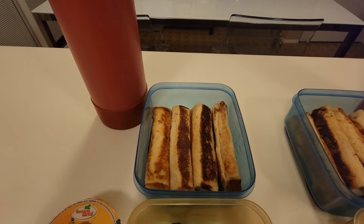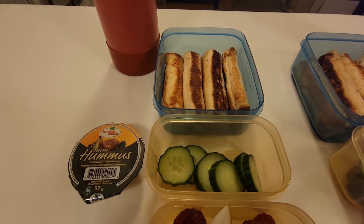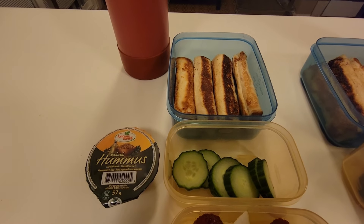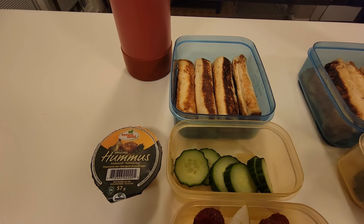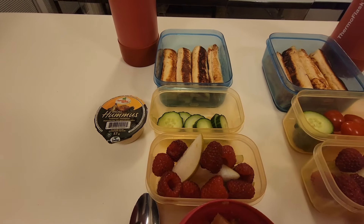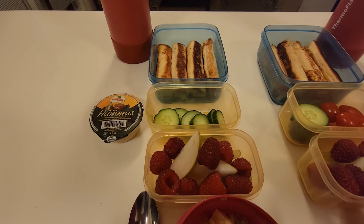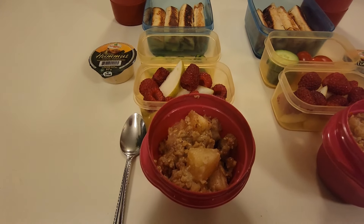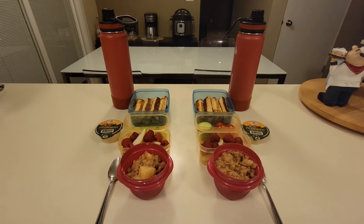Merrick also has the same ham and cheese roll-ups with some sliced cucumbers and hummus. Honestly, I'm not sure if he's going to eat the hummus — I know he likes it but I don't know if he will use it. He also has the same fruit mix as Xander and the same sweet treat, and in their bottles they have water.